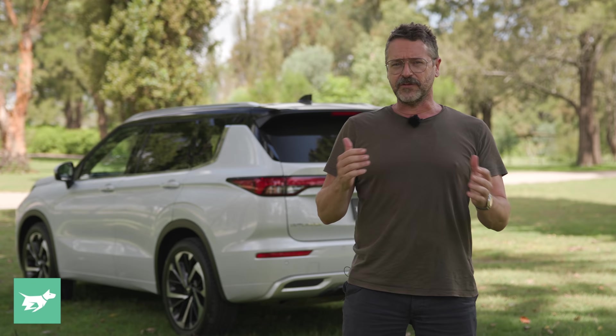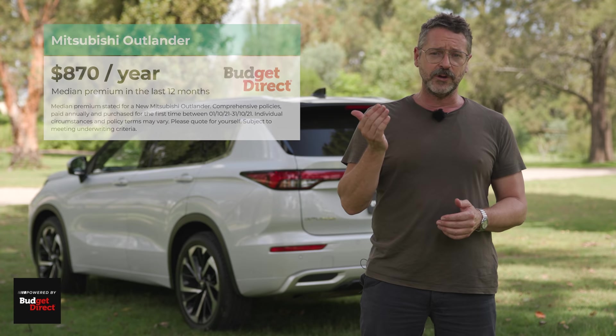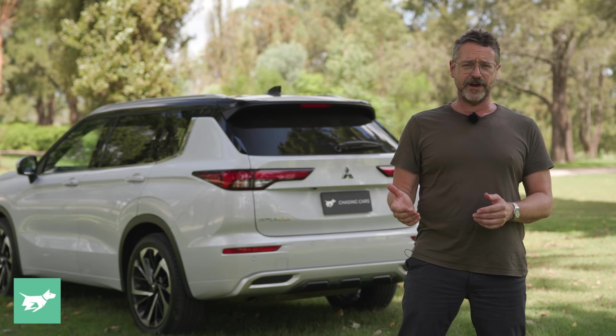Over the last 12 months, the median budget direct customer paid $870 to comprehensively insure a new Mitsubishi Outlander. However, everybody's situation is different and your premium will vary based on things insurers take into account, like where you live, whether you garage your car, and your driving history. If you like this car, Chasing Cars can help you take the next step — click the link below this video to arrange a test drive or download a brochure.